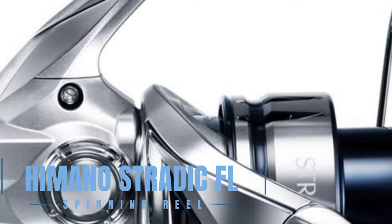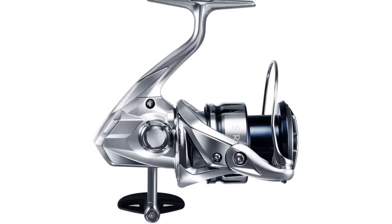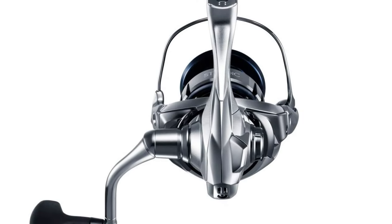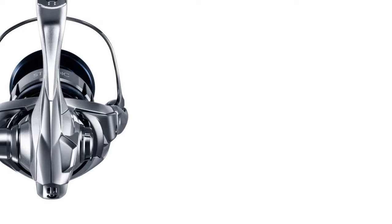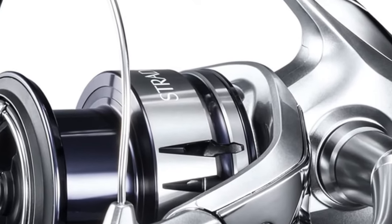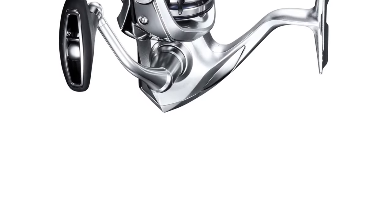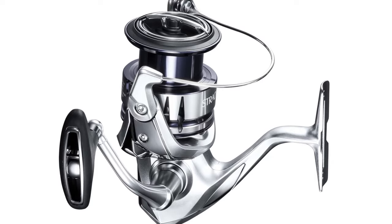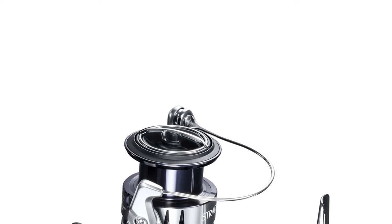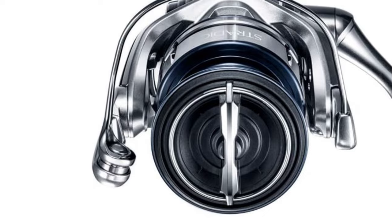Let's start with the best budget option that will not skimp on any desired features. The Shimano Strattix FL Spinning Reel marries technology with exceptional performance, setting a new standard for spinning reels. Featuring the advanced Micro Module Gear 2 and Silent Drive technologies, it provides anglers with smooth, quiet operation and unmatched precision. The HiGain body and gear ensure durability and strength, while X-Protect technology offers superior water resistance. Its lightweight design and cross-carbon drag system make it suitable for a wide range of fishing applications, offering both power and finesse.